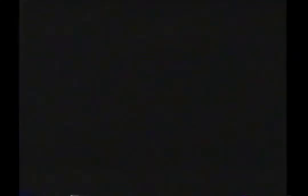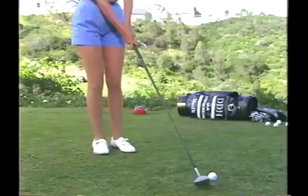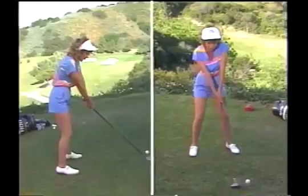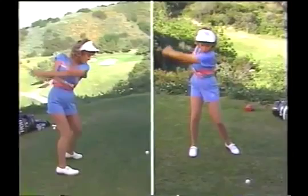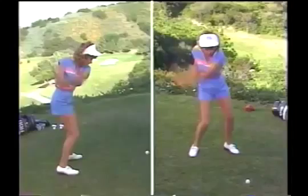Let's go over the important things one more time. Set your club first. Set your feet, hips, and shoulders parallel to the line you want the ball to go. Take it straight back the first 12 inches, then begin a wrist cock at waist high. Take a full shoulder turn, making sure your back is to the target. At the top of the backswing, your weight should be mostly on your right side. Key your downswing by pushing off with your right foot onto the left side. Hold your follow through with all your weight on the left side.